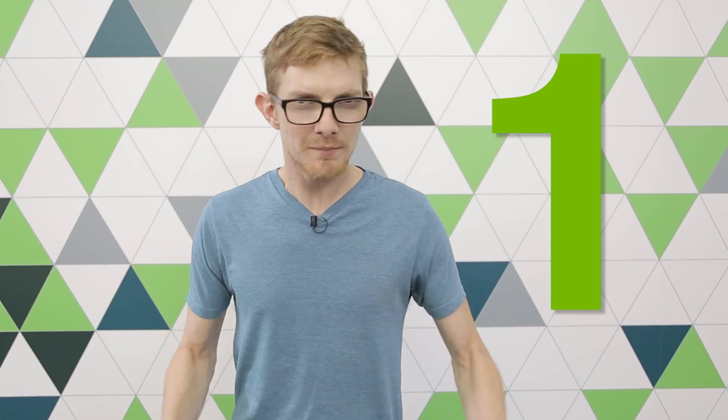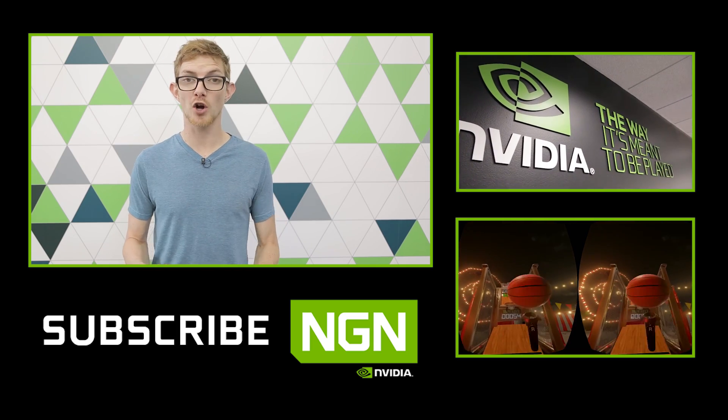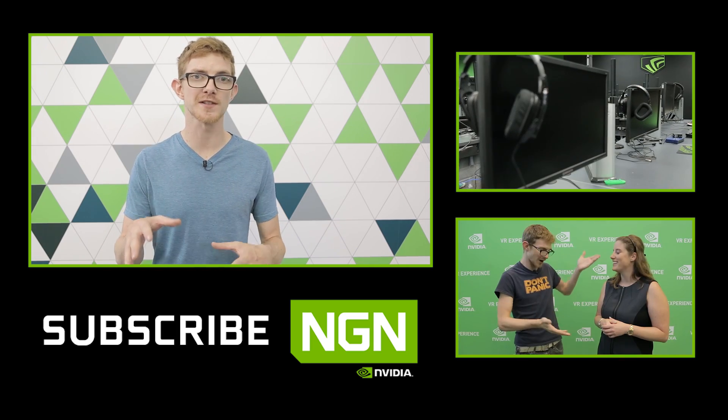Number one: did I mention it's $249? GTX 980 performance, minuscule power draw, VR and Ansel ready, and starting at $249 from NVIDIA's partners. I really have nothing else to say. So at this price and performance point, is the GTX 1060 the card you've been waiting for, or did you have your sights set on something else?